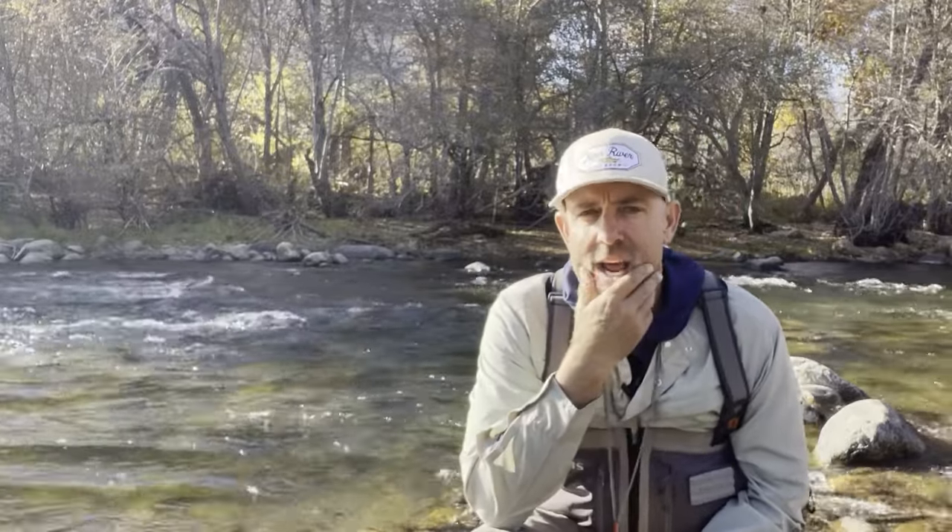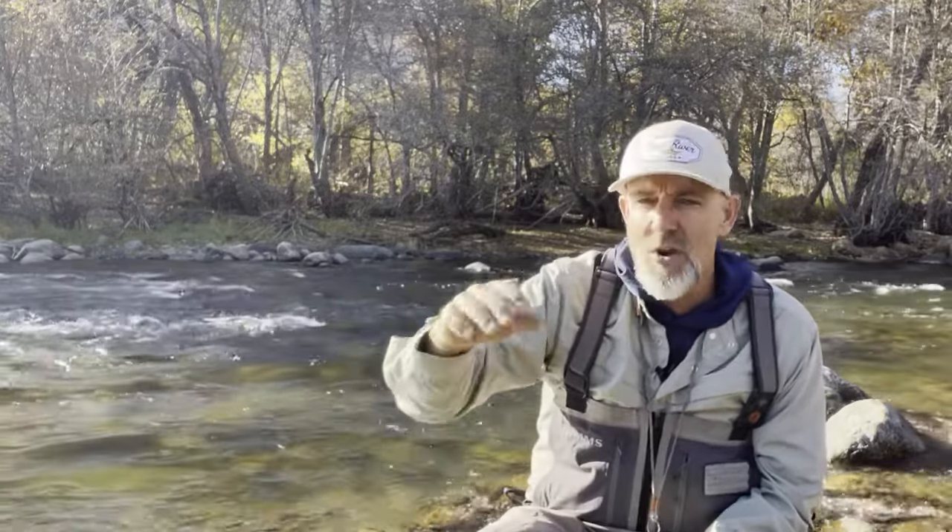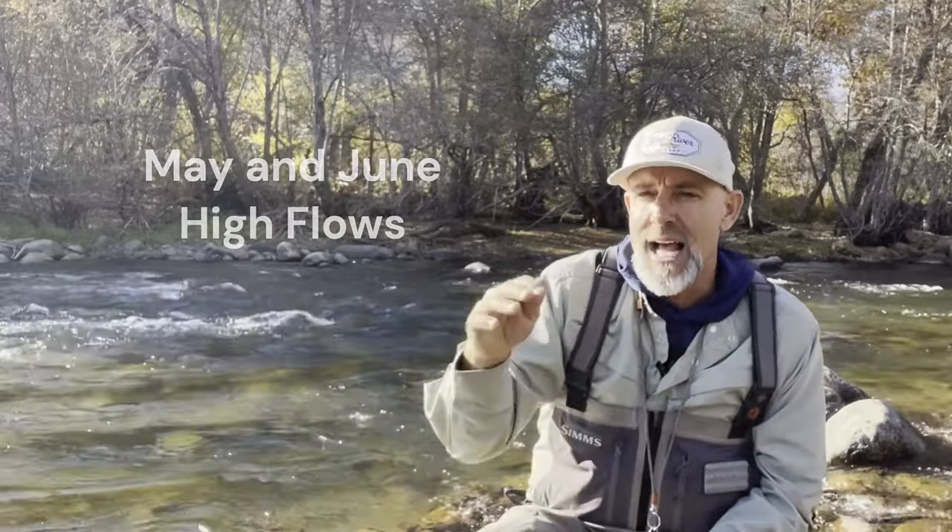In May, the water on the upper Kern starts coming up as the snow melts and it turns into a different river. Some years we have big high water, some years just a little, depending on snowpack. In June, we're typically at high flows and not fishing the upper Kern too much — sometimes we are, it just depends on the flows that year.